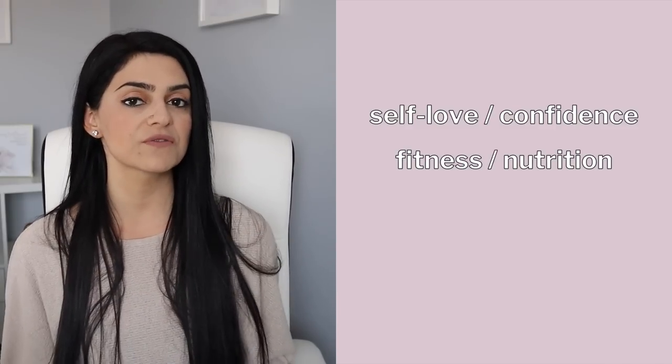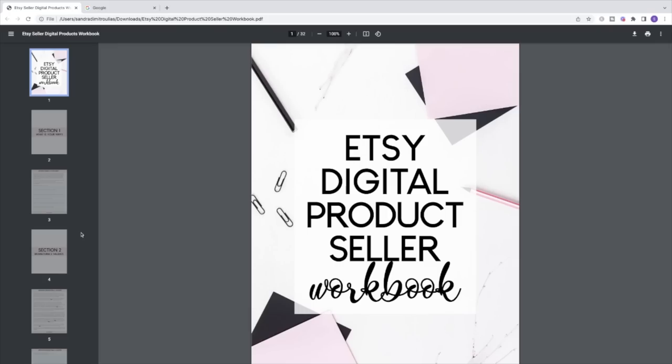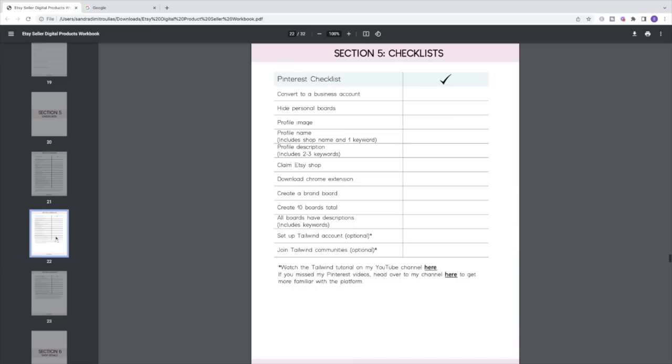I've seen workbooks for self-love and confidence, fitness and nutrition, and workbooks for small business owners that help them with their branding and social media. You can include sections for checklists, trackers, goal setting, and offer prompts throughout your workbook. I created this workbook a year ago and I still sell multiple copies every single month because it helps new shop owners sell printables online.